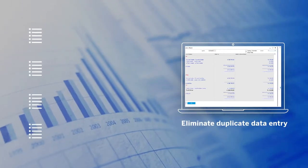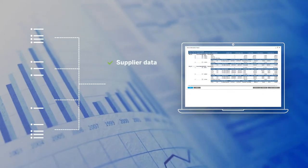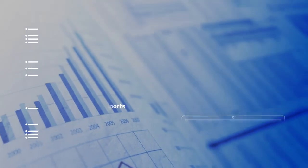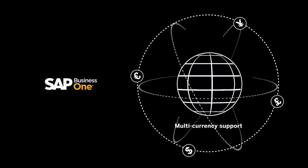By eliminating duplicate data entry we can be confident that records like supplier data, bills of materials and price lists are consistent and error-free. It's as if all our entities speak a common language. SAP Business One also supports international trading in all the currencies we deal in and many more besides.